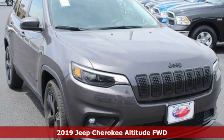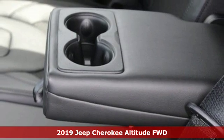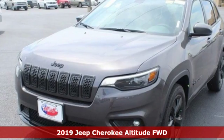It's a new 2019 Jeep Cherokee. The Jeep life fits your life. A great vehicle is comprised of great features like these.